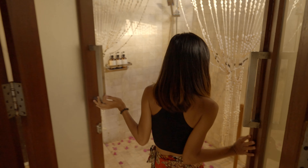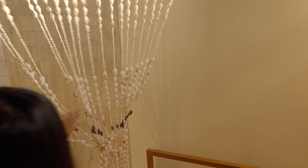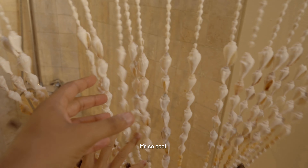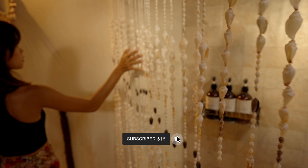You can see the pool from outside — I'm going to show you guys that in a bit. Let me show you the bathroom and shower area. I really like this one — this curtain is made of seashells. It's so cool.